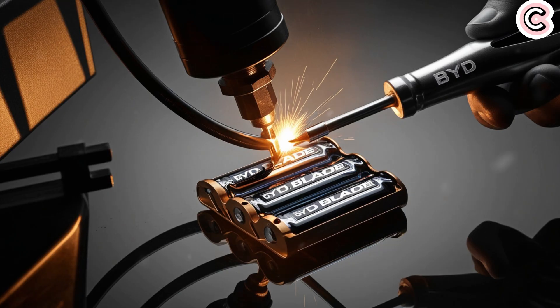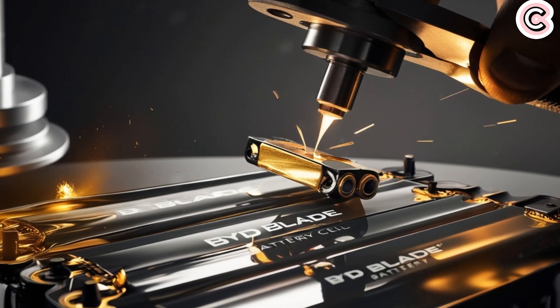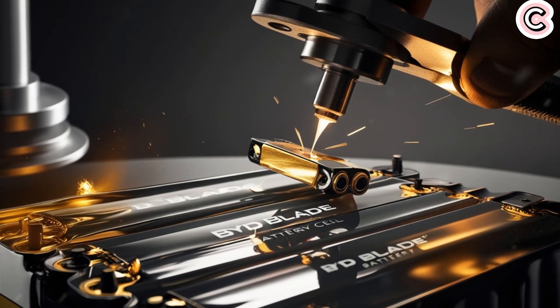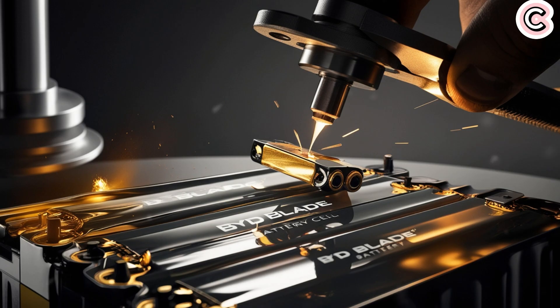In our view, BYD's next-generation Blade battery could create a lot of excitement when it launches this June. You may have already heard about BYD's Blade battery — Tesla has even used it in some Model Y vehicles in Europe. The Blade battery is a specially-made lithium-iron phosphate battery built for electric cars, well-known for being safe, having steady performance, and lasting a long time. It was first released in 2020 and is now used in most of BYD's models.